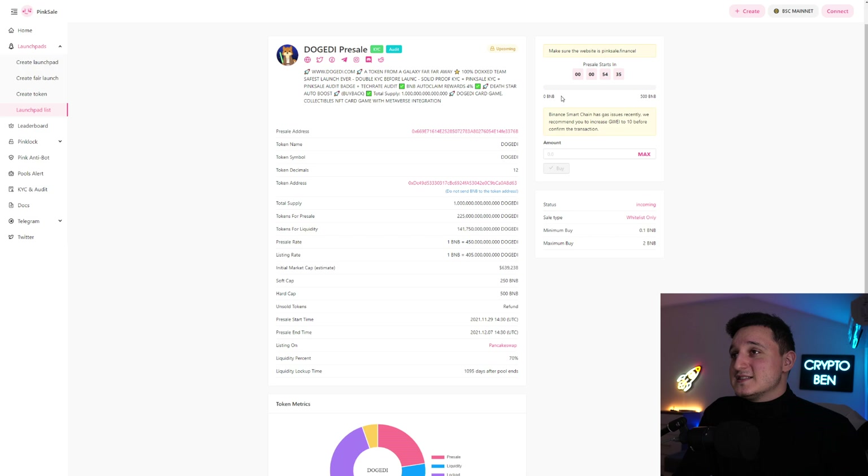So this is what's been happening. This is the website — in about one hour and 54 minutes it's going to be launching. So when this video comes out, the pre-sale will already have started. As you can see here, the soft cap for this one is 250 BNB and the hard cap is 500 BNB. At hard cap it's going to start from around $639,000.